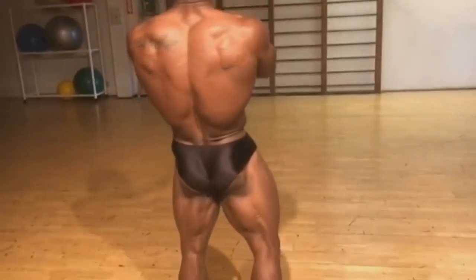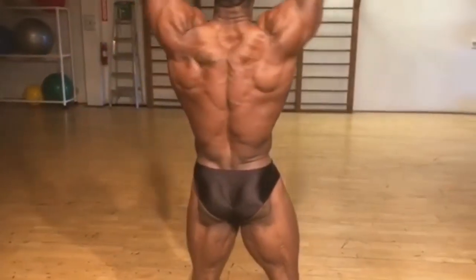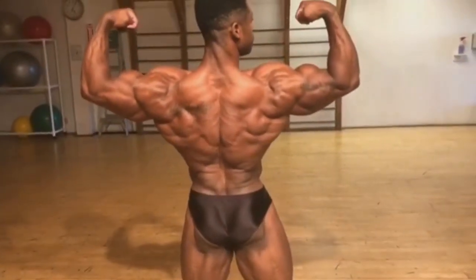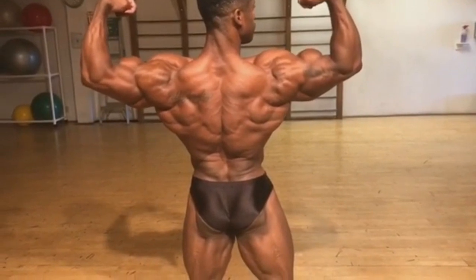Hey guys, Ivan here. Let's talk about Classic Physique Mr. Olympia. Let's see where we are right now at four weeks out. Why don't we start with our current Mr. Olympia Classic Physique champion, Breon Ainsley.